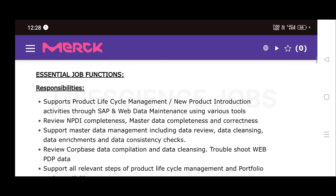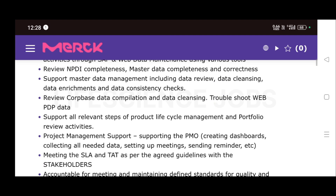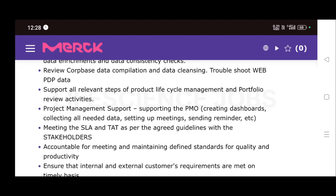The role supports product life cycle management and new product introduction activities through SAP and web data maintenance using various tools. Responsibilities include reviewing NPI completeness, master data completeness and correctness, supporting master data management including data review, data cleansing, data enrichment, and data consistency checks. Also involves reviewing catalog phrase data compilation, data cleansing, troubleshooting web PDP data, and supporting all relevant steps of product life cycle management and portfolio review activities.